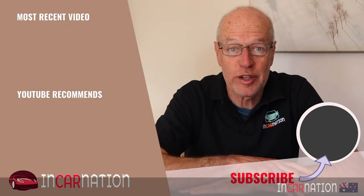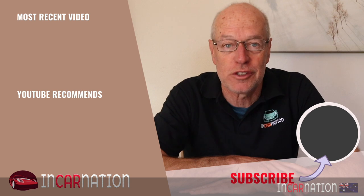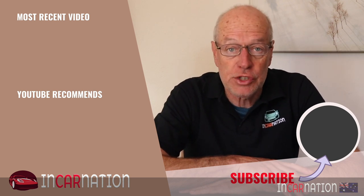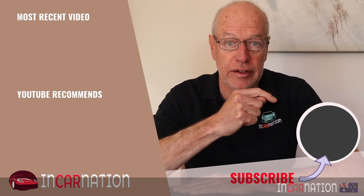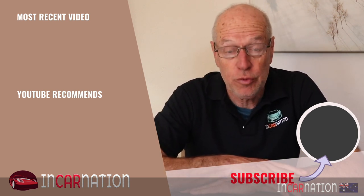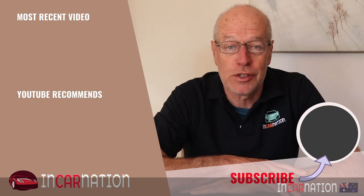Oh hey, you made it right through to the end of the video — congratulations and thank you for watching. If you like what you see, please share it with your motoring friends and above all click the subscribe button so you can see the latest videos when we bring them out, hopefully each week. I look forward to seeing you soon.